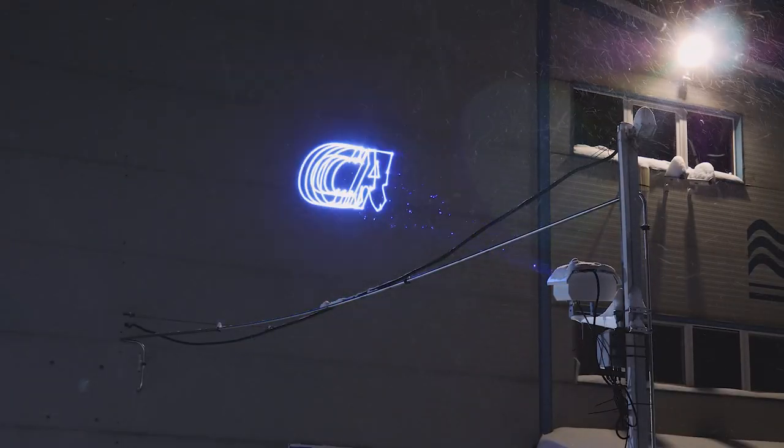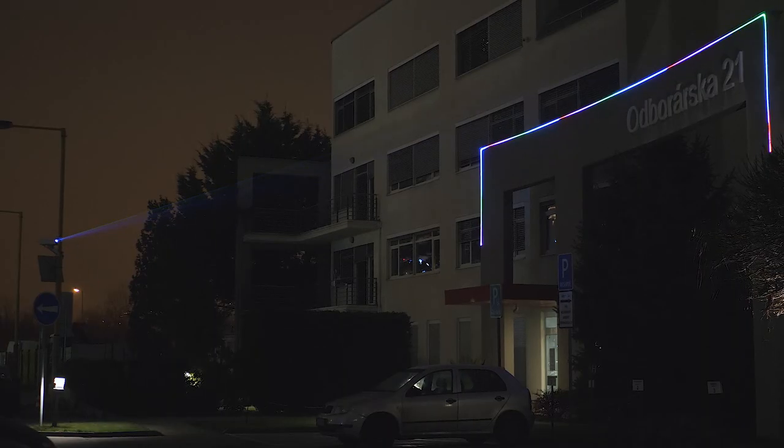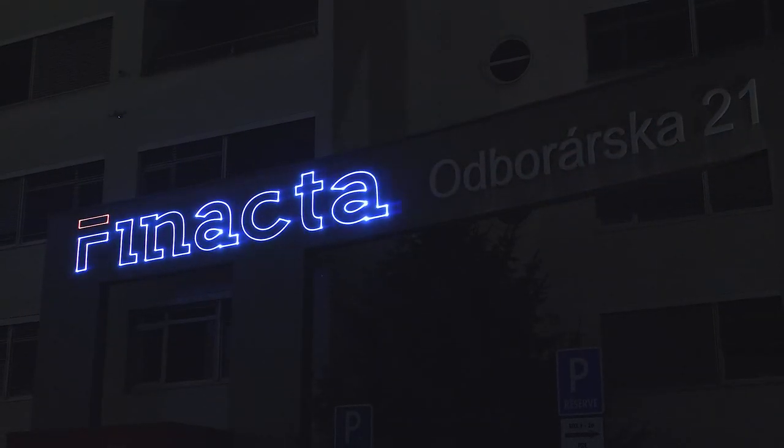Logolas is developed for outdoor laser advertising, high-visibility signage, facade illumination, and crowd flow management applications, with its inbuilt control interface and IP-rated robust build.